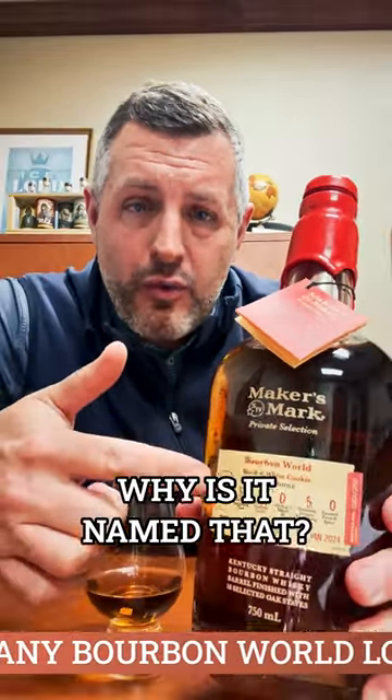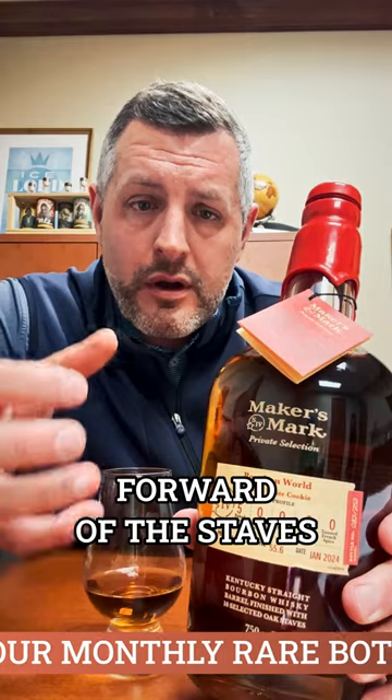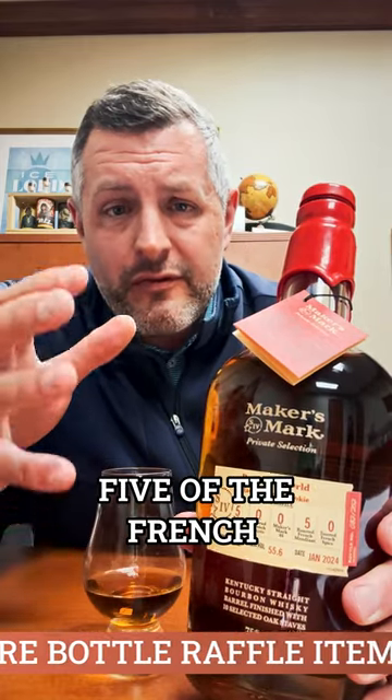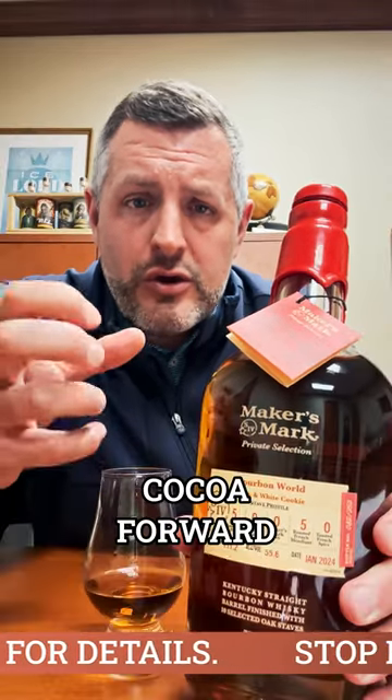All right, our newest Maker's Mark Private Select is the Black and White Cookie. Why is it named that? Because it's split half and half — five of the Baked American Pure, which is the most vanilla-forward of the staves, and then five of the French, the Roasted French Mondial, which is a darker stave, very chocolatey, cocoa forward.